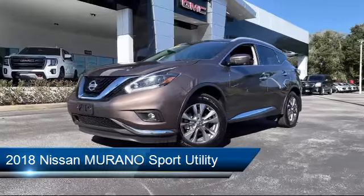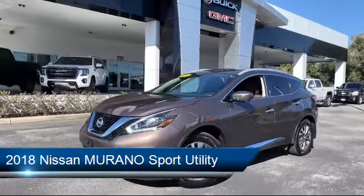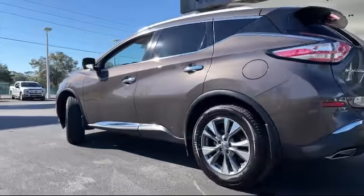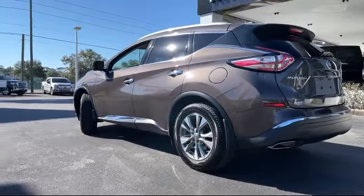It comes equipped with navigation, Sirius XM satellite radio, alloy wheels, tire pressure monitoring system, keyless entry, steering wheel controls, and electronic stability control.